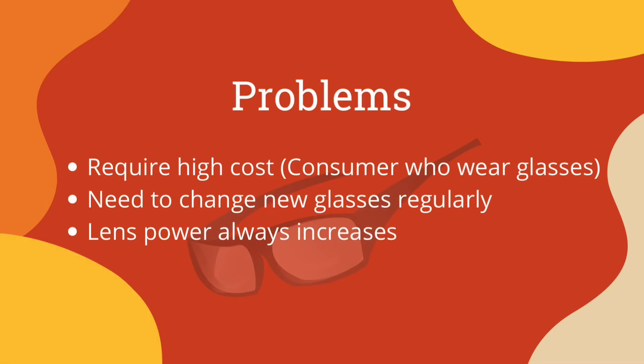When we were doing some research, we found out that consumers who wear glasses required high cost because they need to change new glasses every time their lens power increases.